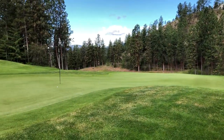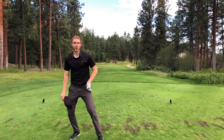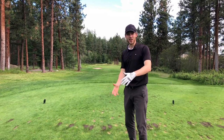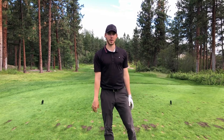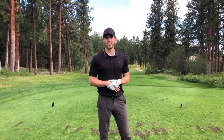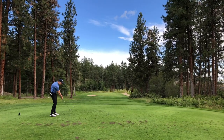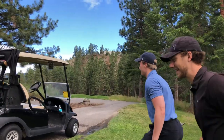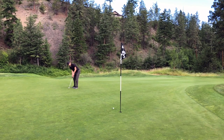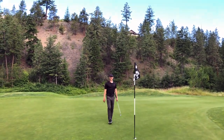Hole eleven — 115-yard par three. Big tee-off box, so we're 115 from the front and you can probably get back to about 135. A good shot can get you a birdie here. And you can hear all the birdies chirping too, so it's motivation. Like I said — birdies chirp chirp chirp.